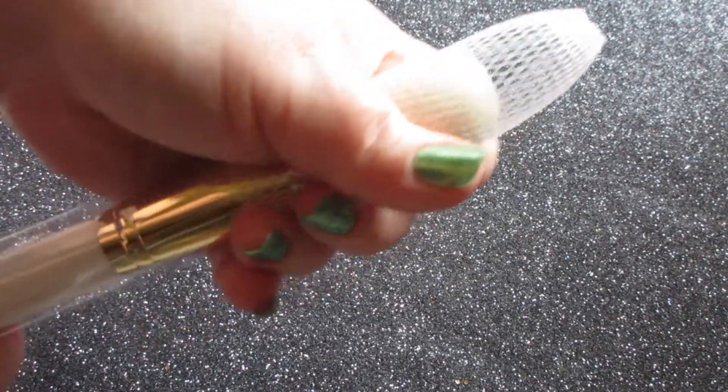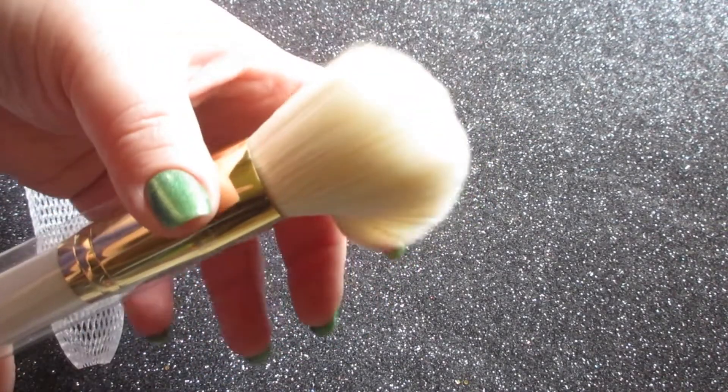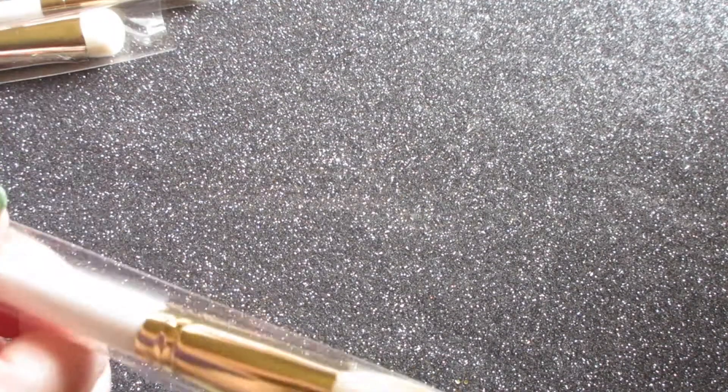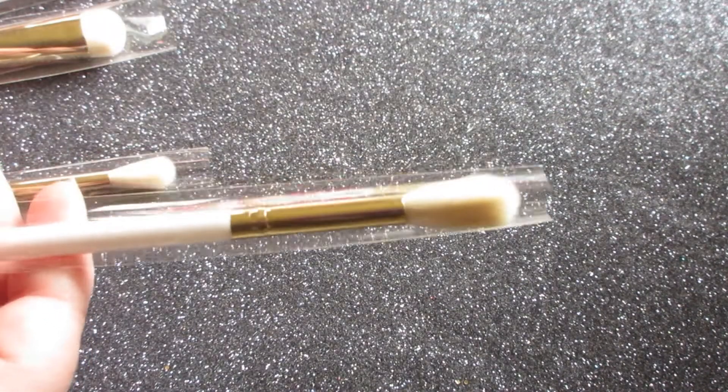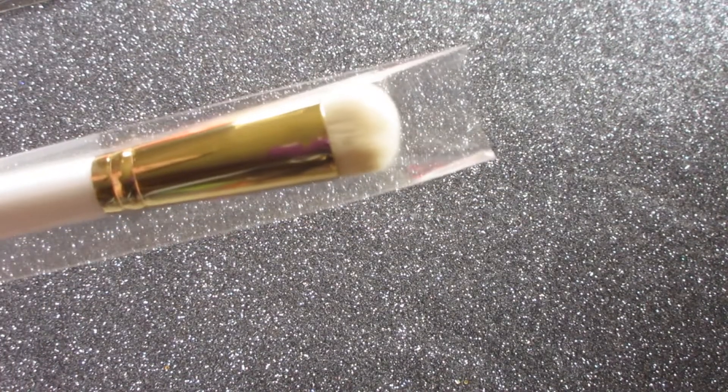So going in order: large powder brush — first impressions, these are so incredibly soft. I am happy to have got these brushes. Here is I believe the round powder brush. Number three is an angled blush brush. Number four is a highlighter brush — they do have numbers that coordinate with the packaging, so you know, but after you have them for a while you're not gonna need that. Number five is a dense shader brush.